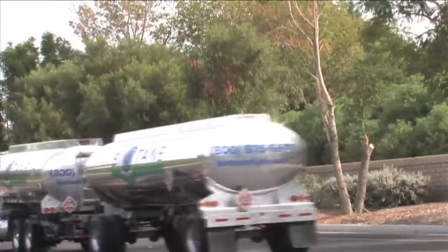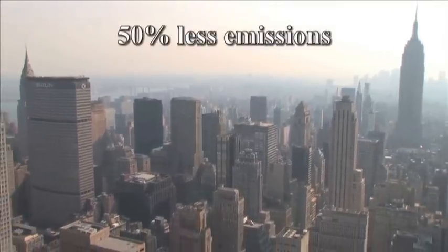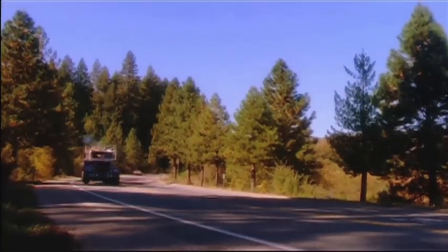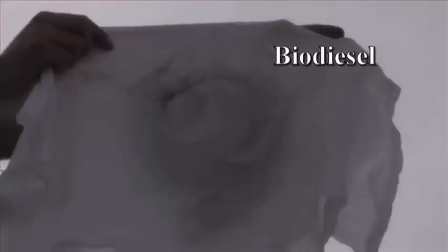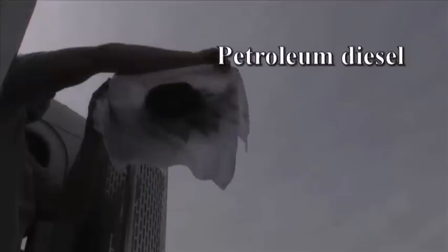When compared to petroleum diesel, biodiesel is a much cleaner burning alternative. In fact, biodiesel releases about 50% less emissions of the dangerous greenhouse gas carbon monoxide, and almost 70% less unburned hydrocarbons. Petroleum diesel engines are notorious for producing black smoke from their exhaust stack, but this is not the case when using biodiesel. As you can see, a truck running biodiesel has no black smoke coming from the exhaust, whereas the stack burning petroleum diesel leaves the test cloth covered in black soot.